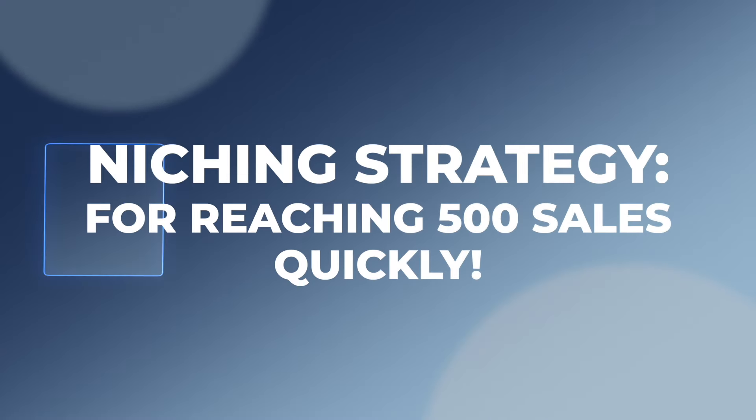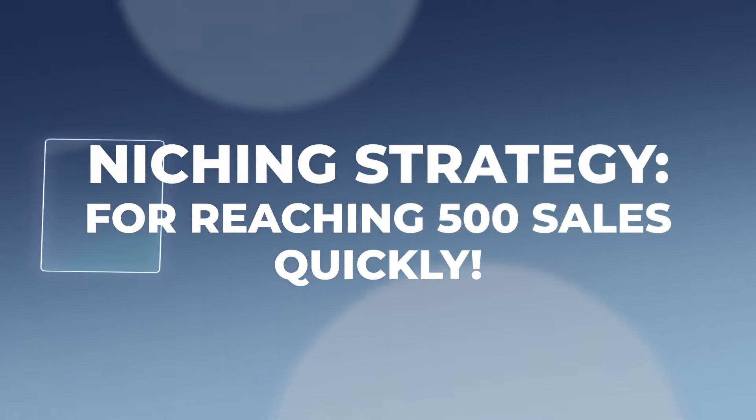The first thing I want to share is the niching strategy I used to actually reach those 500 sales. When you're in a lower tier or just trying to make your first 10 or even 100 sales, the niching strategy you use could be a little different. However, when you are trying to reach 500 sales, you need to think about things a little differently and start looking more long-term.